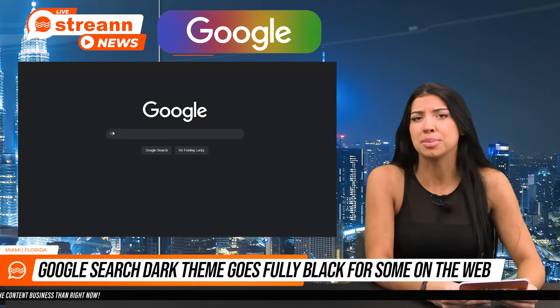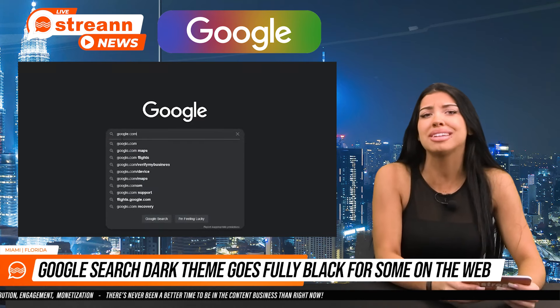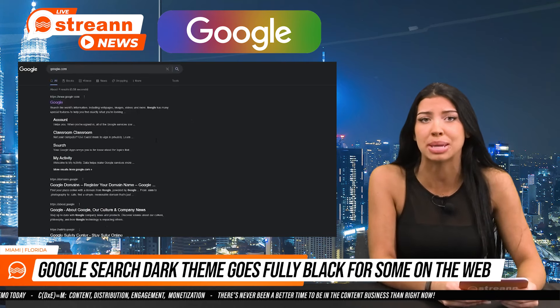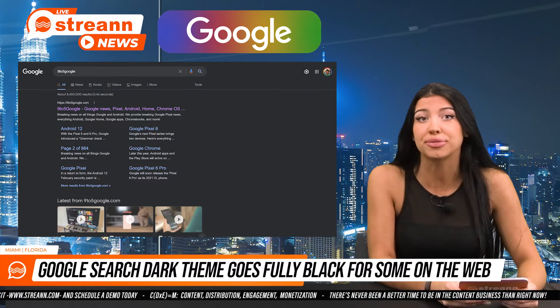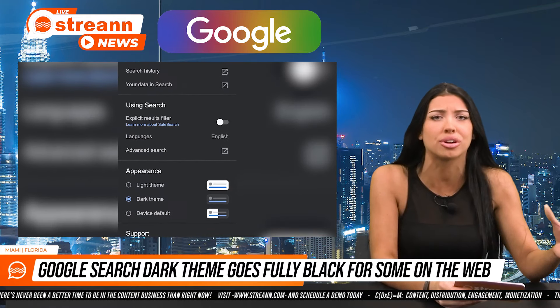Have you noticed that Google's dark themes have been more gray than the pitch black preferred by some? Well, Google is now testing a completely black dark theme for the search screen. Other colors for links and previously visited sites are similarly tweaked to be slightly bolder and less muted.